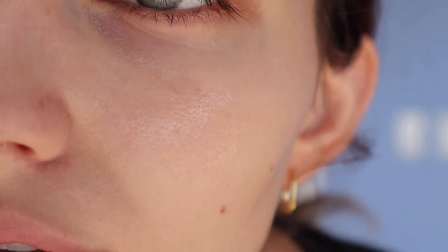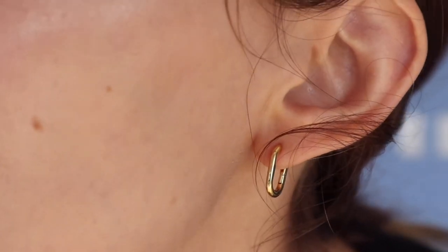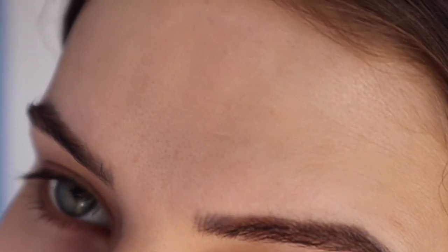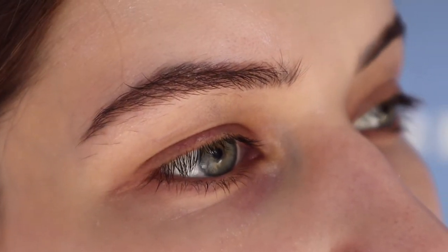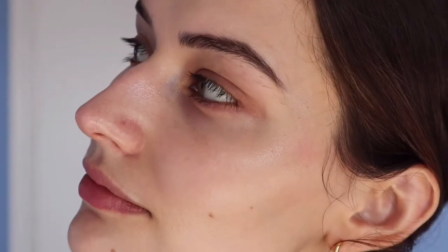I wanted to draw attention to my dark spots to normalize them — we'll see how they're fading together as I'll be using intensive vitamin C and retinol in the coming months. I do want to retract a statement I made about the radiance: looking at the footage, it does add a little bit of dew and radiance, but it doesn't feel heavy on the skin. Now I'm going to apply some makeup and come back to show you how it wears.